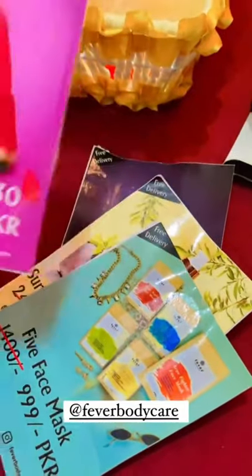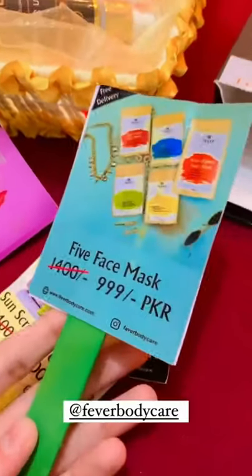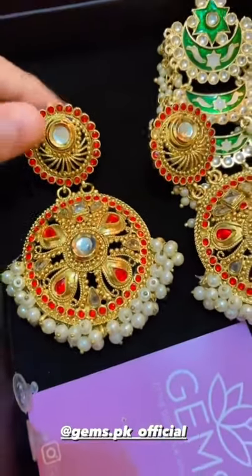These are the prices — before discount and after discount. There is a scrub, two sunscreens, a five-piece face mask set, a sunscreen gel, and a caffeine serum. You can see the pricing details for all products.